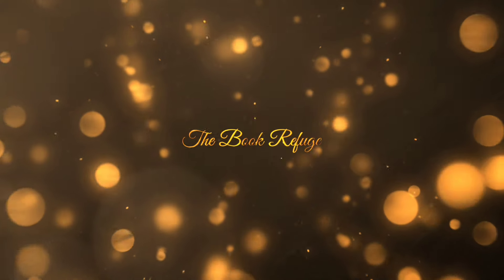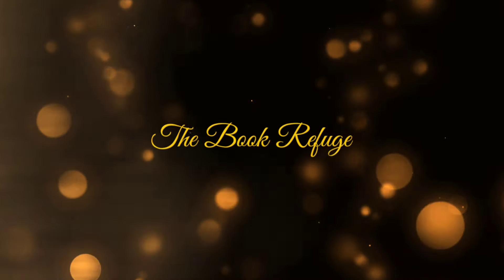Hello everyone, my name is Jen and welcome to The Book Refuge. Hello my friends and welcome to another weekly wrap-up — in this case it is two times the fun because this covers basically the whole first two weeks of September. We have 17 books that I read in the last 12 days, and boy it is a ride.